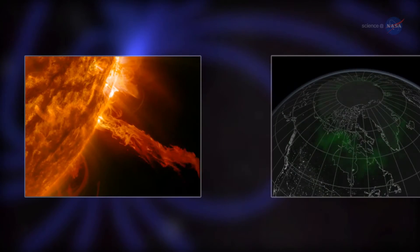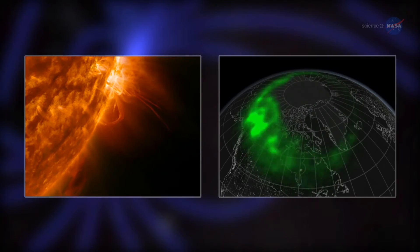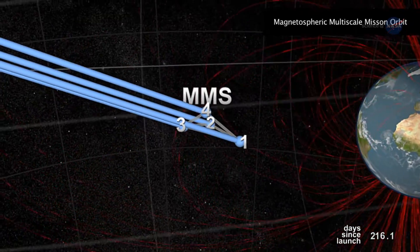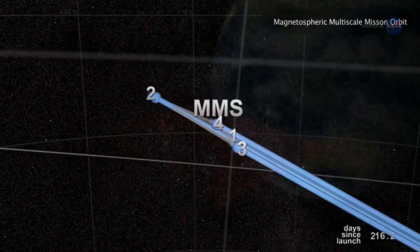This process happens in many places. It sparks solar flares on the Sun, as well as powering magnetic storms near Earth. Understanding how magnetic reconnection works requires the four spacecraft to fly in a tight pyramid formation through Earth's magnetic field. Positioning is crucial.